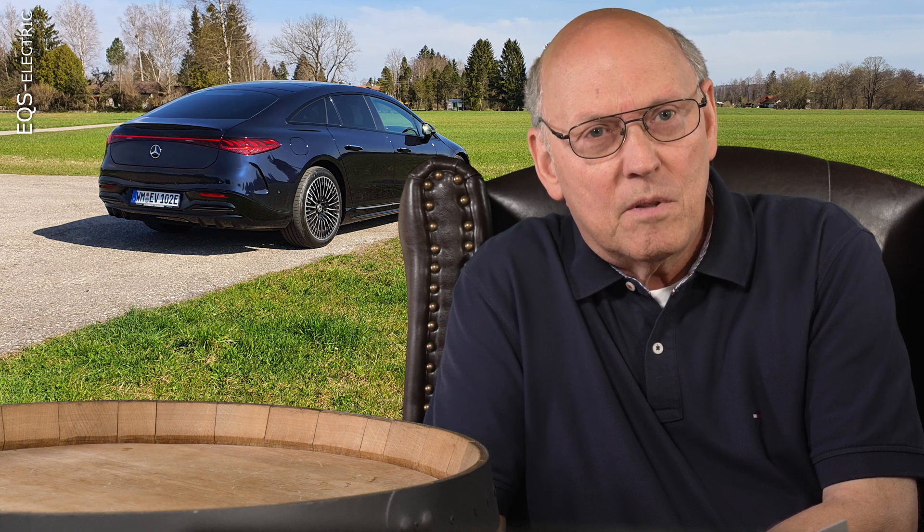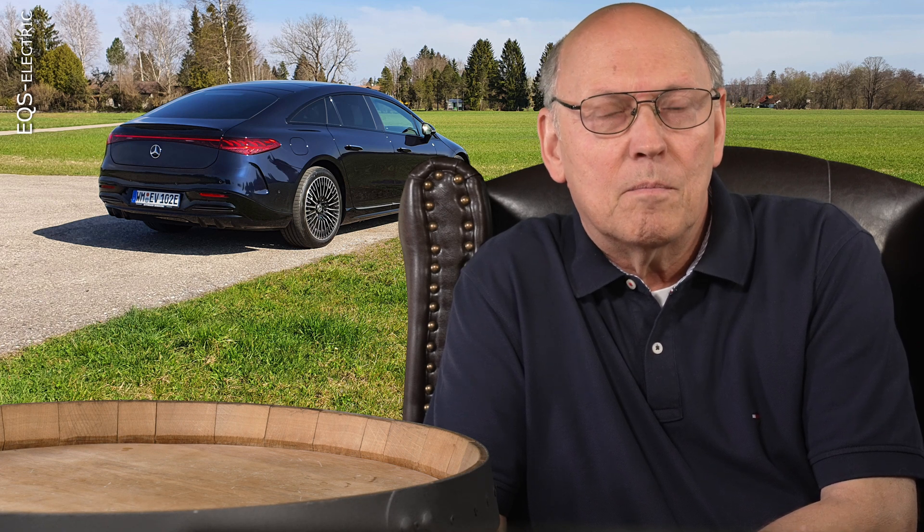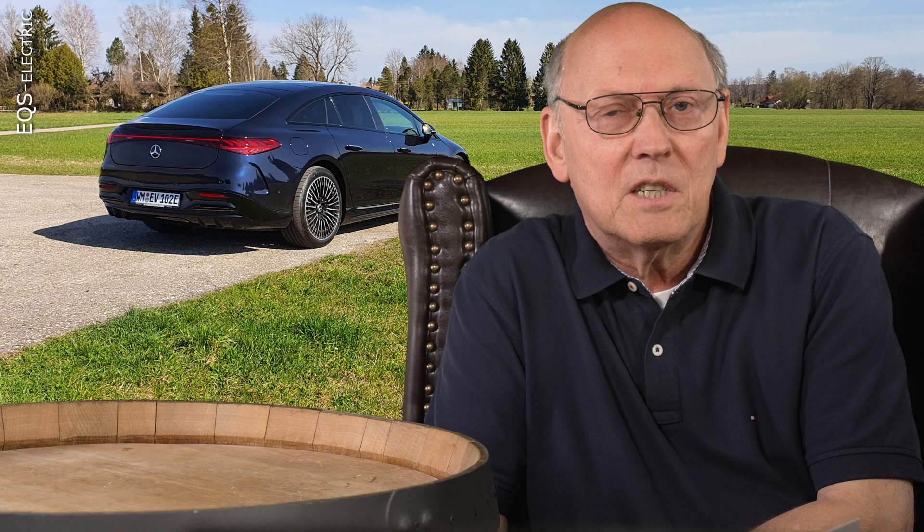At the moment, there are only three electrically driven cars which have this back axle steering: the Porsche Taycan, the Audi e-tron GT, and the EQS. The maximum angle which those cars provide differs.